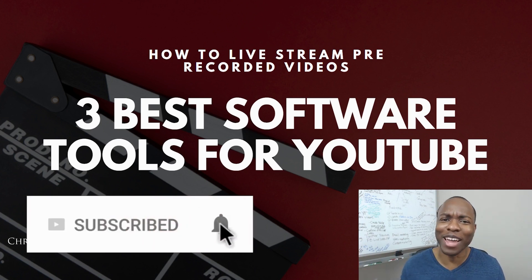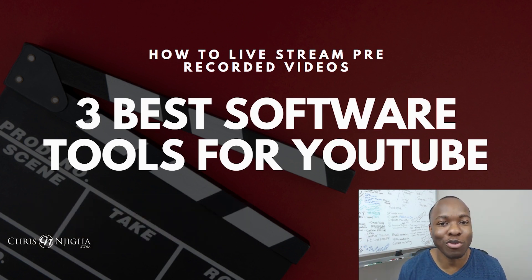Consider subscribing to the channel and go ahead and smash that bell, because you'll be notified whenever I drop new videos, which is pretty much almost daily right now. Alright, let's get into this thing.